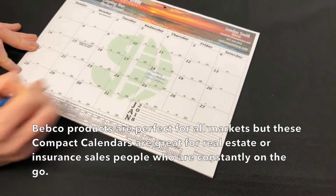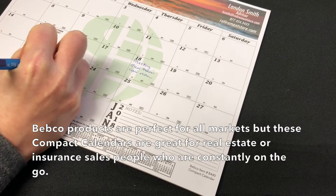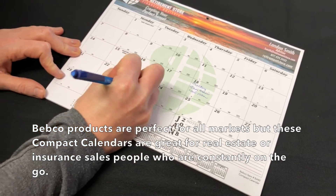BebCo products are perfect for all markets, but these compact calendars would be great for real estate or insurance salespeople who are constantly on the go.